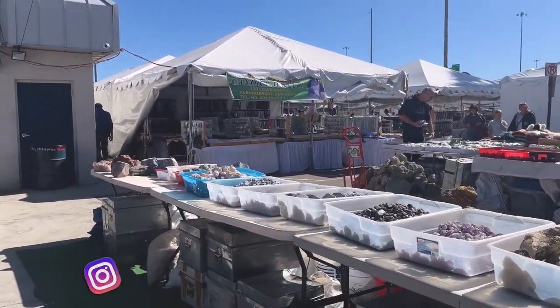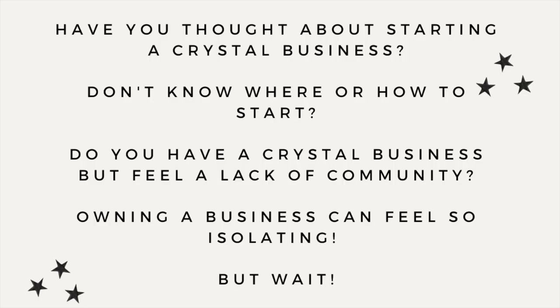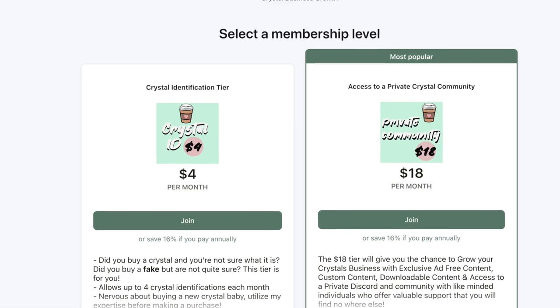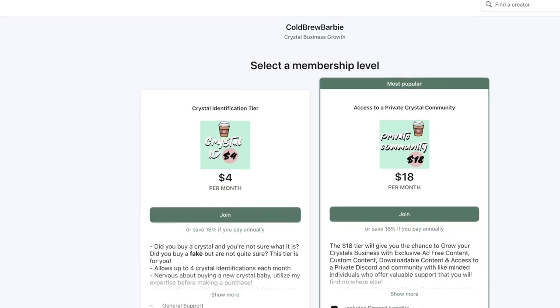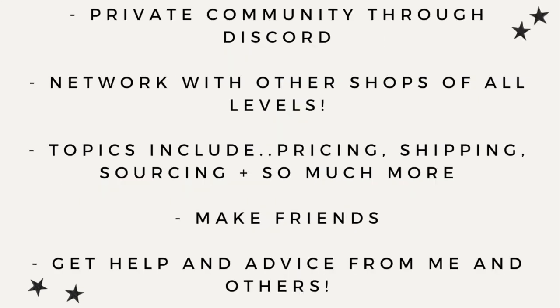Hey, do you have a crystal business or looking to start a crystal business? I have the perfect community for you — I have a crystal business Patreon and you can access it in the link in my description box. We talk about all things crystal business: shipping, pricing, suppliers, sourcing, and so many more things. For just $18 a month you can join me and my community to help you through the crystal business process. I look forward to meeting you!